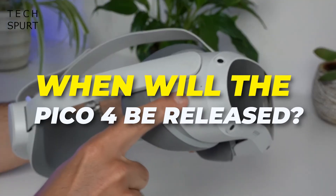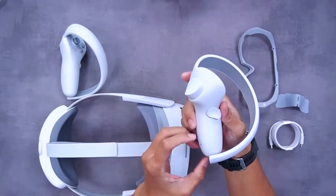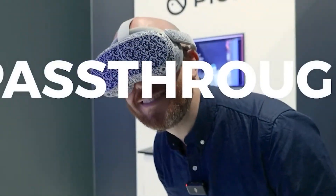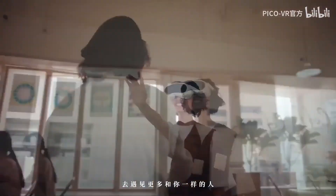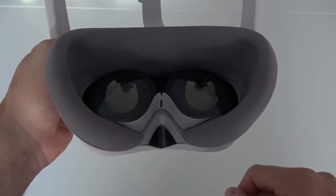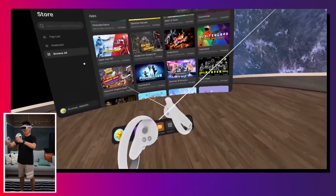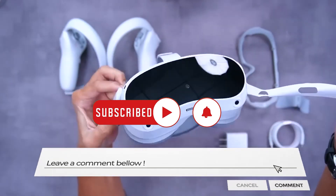Pico 4 will be available on October 18, 2022 in Europe, Japan, and South Korea. The company intends to launch in Singapore and Malaysia later this year, with China as a possible future date. Pico's geographic strategy appears to avoid the U.S. market for now, presumably because Meta has a firm grip on North American market share. By focusing on Europe, capturing a large portion of the Western market there may make approaching the U.S. market at a later date slightly easier. What do you think about Pico 4? Let us know in the comments below!